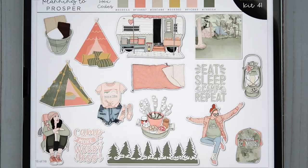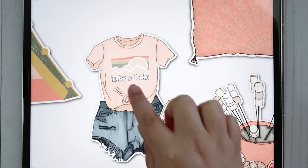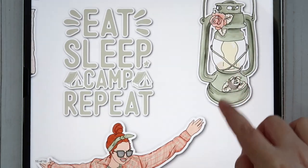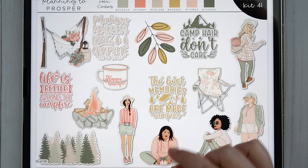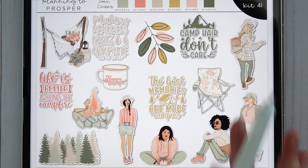Then we get into the deco, which is always my favorite part. There's a little s'mores bucket with graham cracker, marshmallow, and chocolate — so cute. A couple of really fancy tents, an outfit that says 'take a hike,' a marshmallow fondue bar setup, a sleeping bag, a big RV, a pretty scene, a lamp, 'eat sleep camp repeat,' a cute hat that says 'happy camper.' The second deco page has a hammock, campfire quotes, 'camp hair don't care,' and a bunch of outdoorsy camping girls — so many cute decorative pieces.